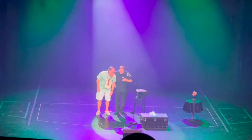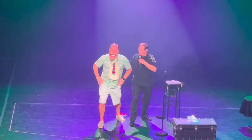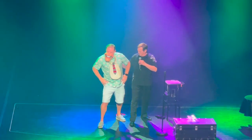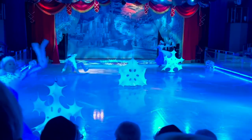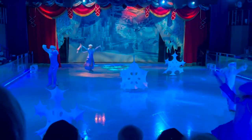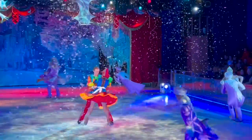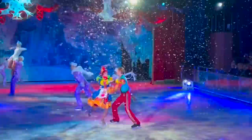Entertainment aboard the Oasis of the Seas was phenomenal. The ice show was just spectacular.